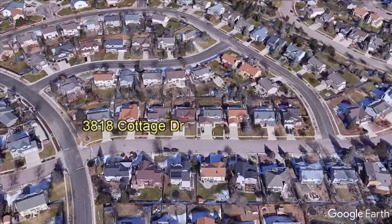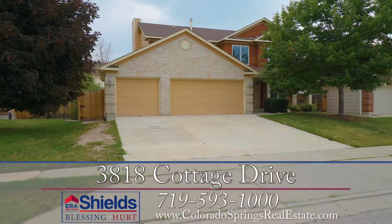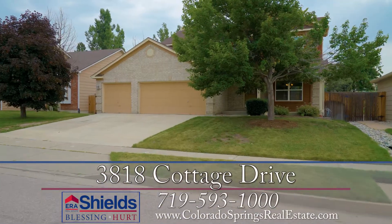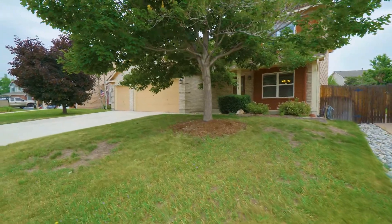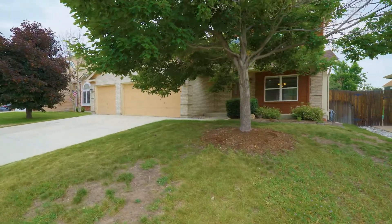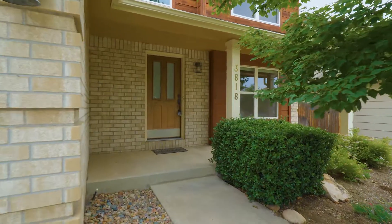Welcome to 3818 Cottage Drive. This four-bedroom, four-bathroom home is situated in the popular Gatehouse Village community in Briargate. The three-car garage is a bonus for this neighborhood, and the covered front porch is a lovely place to relax.